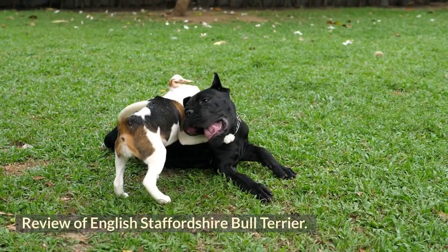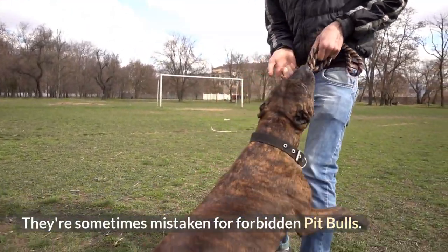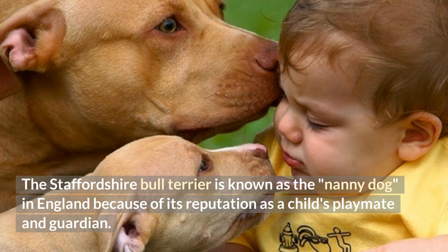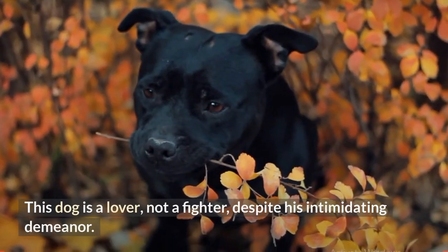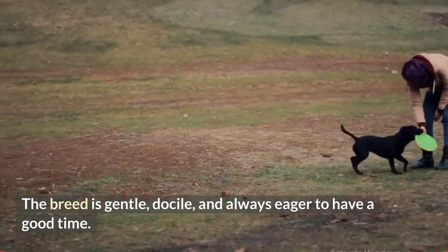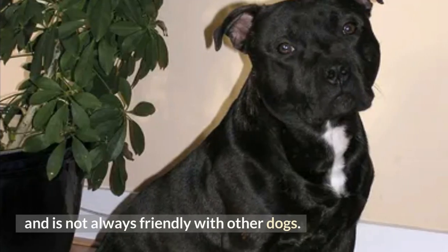Review of the English Staffordshire Bull Terrier — one of Britain's most popular dog breeds. They're sometimes mistaken for forbidden pit bulls, but they're legal, friendly pets. The Staffordshire Bull Terrier is known as the nanny dog in England because of its reputation as a child's playmate and guardian. This dog is a lover, not a fighter, despite his intimidating demeanor. The breed is gentle, docile, and always eager to have a good time. Although the Staffordshire is not searching for conflict, it will not back down from a challenge and is not always friendly with other dogs.